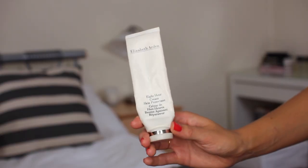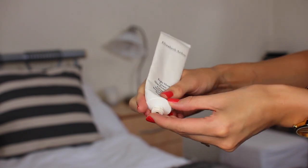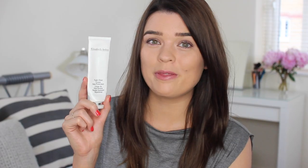Elizabeth Arden 8 Hour Cream Skin Protectant. I have had this for a very, very long time and used it basically all up but it's just the gift that keeps on giving because there's still something there. I remember back in the day I bought it because apparently Rachel Bilson was a fan and it was when I was having an extreme OC loving phase, so I just had to pick it up. It is really incredible and I can see why Rachel just loves it so much because I use it for so many different things.